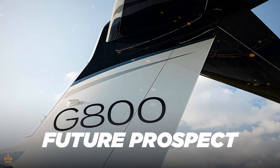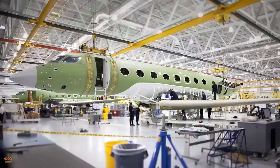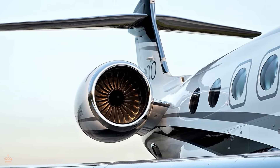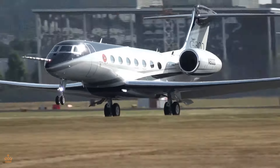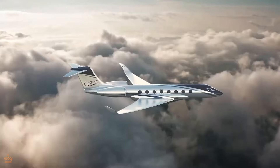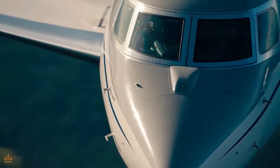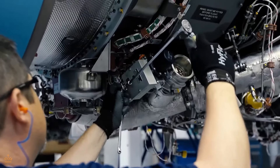The potential impact of the G800 on the private aviation industry is quite significant. This aircraft sets a new standard for luxury, comfort, and performance, which could influence future aircraft designs and technology trends. Other manufacturers may look to emulate the success of the G800 by incorporating similar features and advancements into their own aircraft, ultimately raising the bar for the entire industry. The G800 showcases the latest advancements in avionics, materials, and aerodynamics. As these technologies become more widespread and accessible, we can expect improvements in safety, efficiency, and passenger experience across the board. Customers may come to expect features like touchscreen displays, enhanced vision systems, and spacious cabins as standard offerings in luxury aircraft.